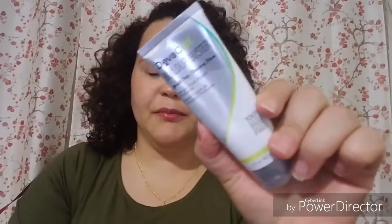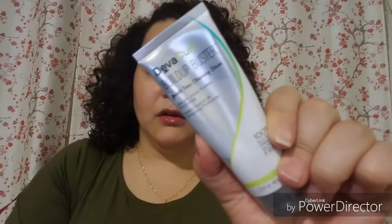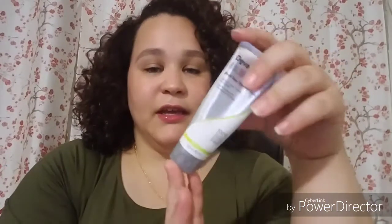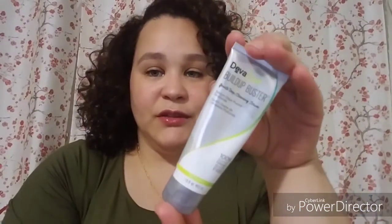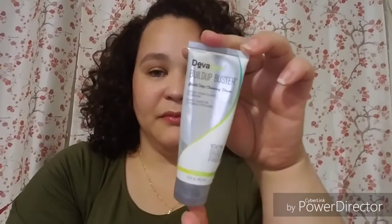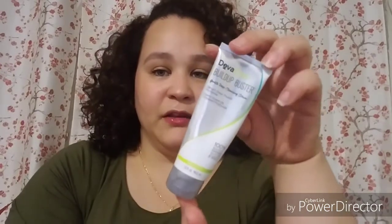This is the DevaCurl Build-Up Buster — just a little sample size. I will definitely get this again when I have funds to do that, because DevaCurl is not on the cheap side. But it does a good job — my hair loved it.